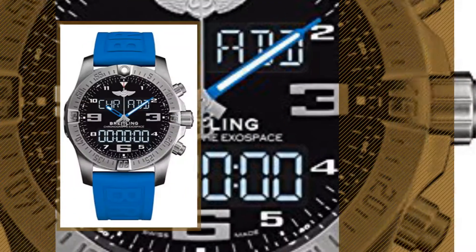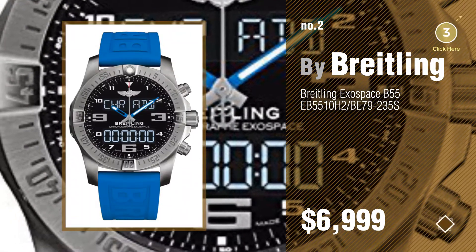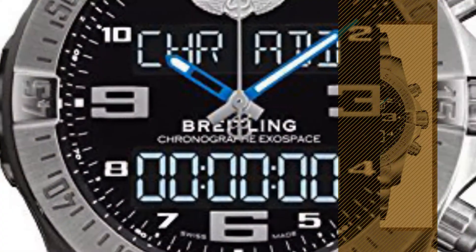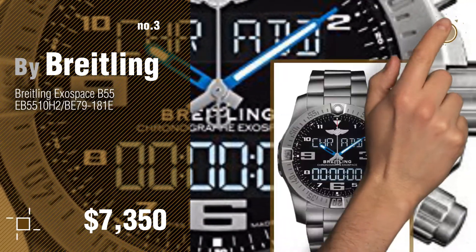Number 2, another great product by Breitling. Number 3, for more great options and deals, click the circle in the corner.